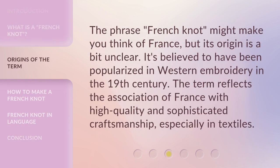The phrase "French knot" might make you think of France, but its origin is a bit unclear. It's believed to have been popularized in Western embroidery in the 19th century. The term reflects the association of France with high quality and sophisticated craftsmanship, especially in textiles.